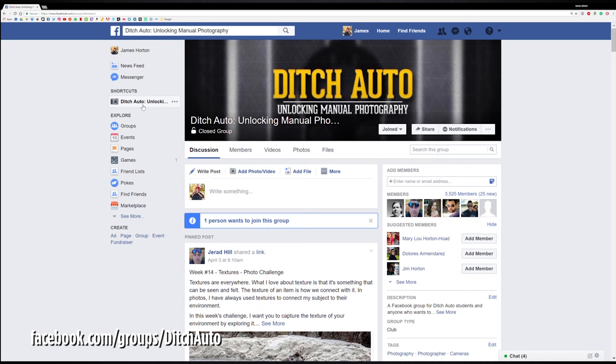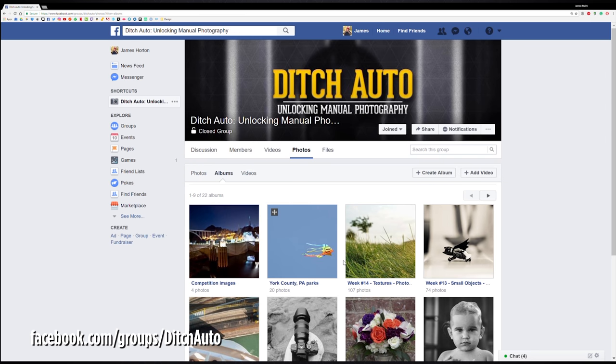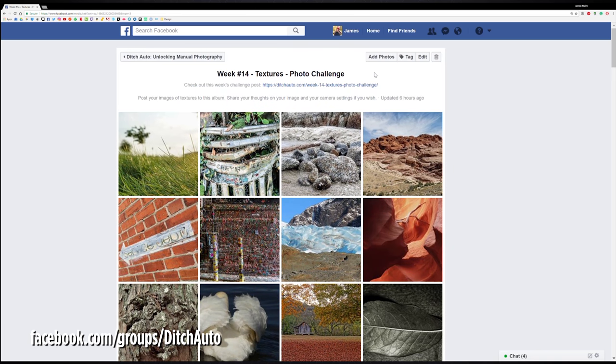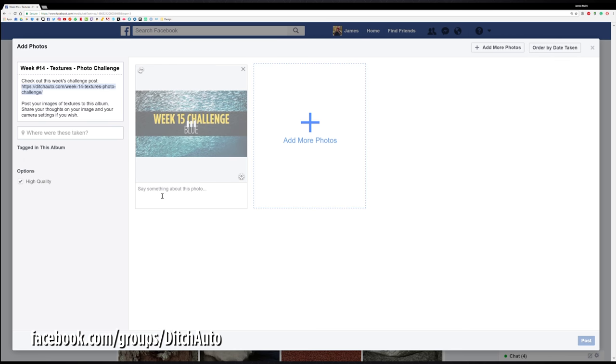With the Ditch Auto Facebook group, that's where you'll be posting these photos. Some of you have been along for the ride since the very beginning, and we are 15 weeks into this now. Some of you are just joining us. Make sure to check out the link in the description below, which shows the link to our group and the link to the proper album for uploading your images.